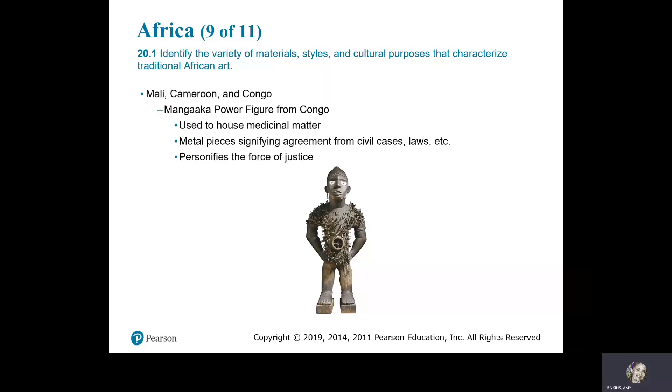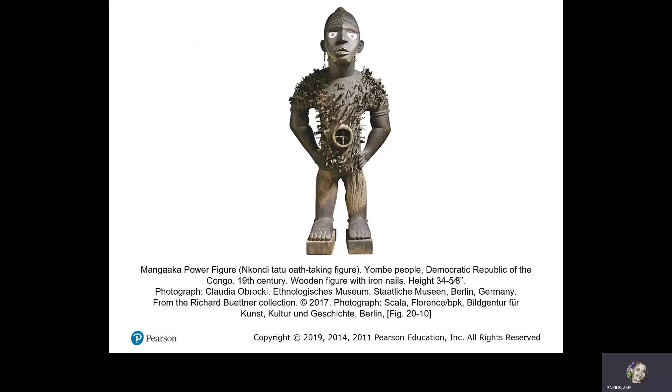The Mangeka power figure from Congo is used to house medicinal matter. The metal pieces signify agreements from civil cases and laws — it personifies the force of justice. The Mangeka power figure, Democratic Republic of the Congo, 19th century, wooden figure with iron nails.